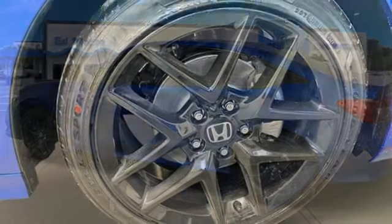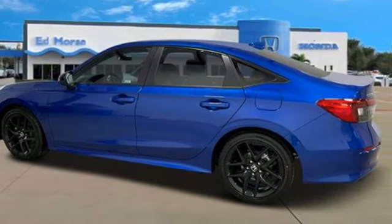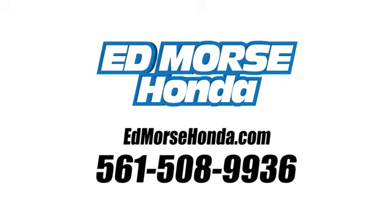If you've been waiting for the perfect time for a test drive, the time is now. Experience it today. Call us today at 561-508-9936. For value and for service, it's Edmarsh.